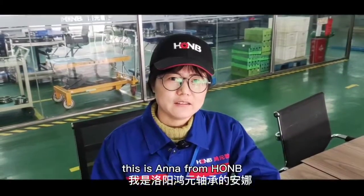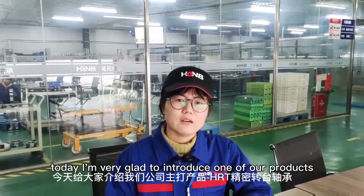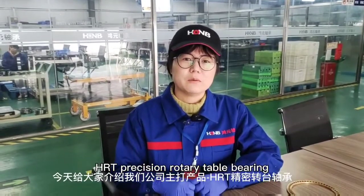Hello everyone, this is Anna from Luoyang Hongyuan Bearing. Today I'm very glad to introduce you one of our products: HRT Prestige Rotary Table Bearing.